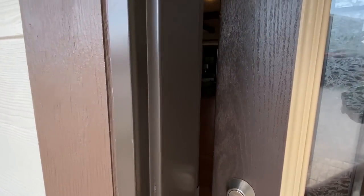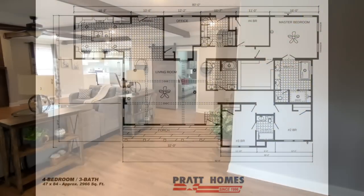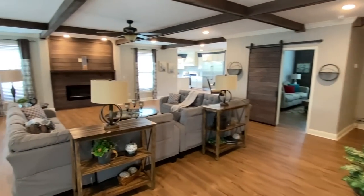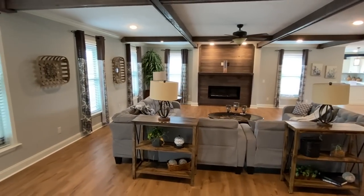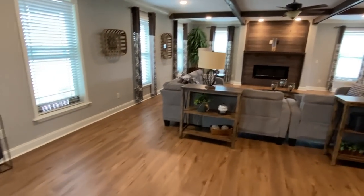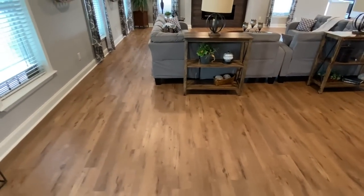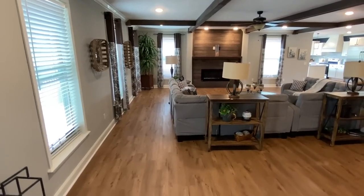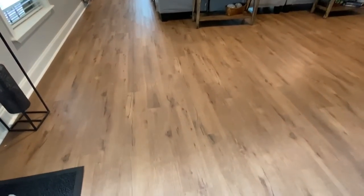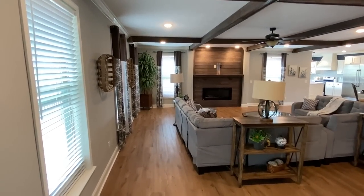We've got nine foot ceilings in here. First thing that really catches my eye are these wood beams that we have, and this flooring that goes all the way into the kitchen, living room, and down the halls — I think there's carpet in the bedrooms. This is some really high grade LVP flooring with about a 25-year warranty.